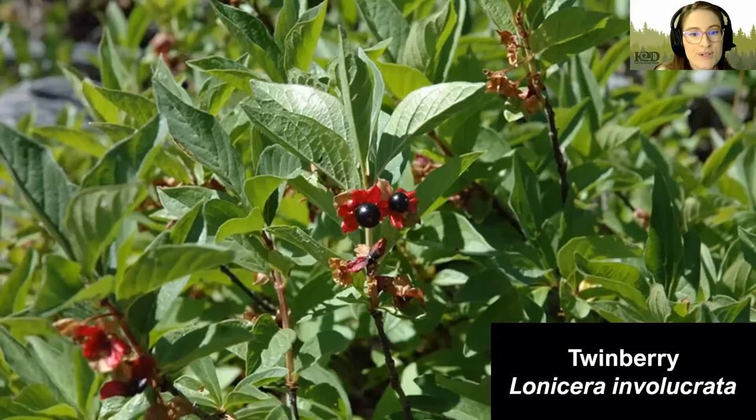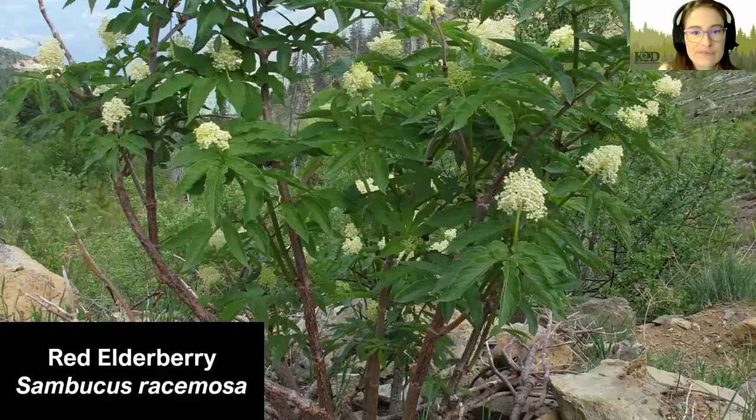Next, we have Twinberry. Twinberry is a shrub that prefers moist to wet soils and likes anything from sun to shade. It grows to be around 12 feet tall and has flowers that typically grow in little pairs, as its name suggests — starting as a yellow flower and eventually becoming a brighter red color. These flowers then become dark purplish-black berries that are not really edible to humans but are enjoyed by birds, making them a wildlife benefit.